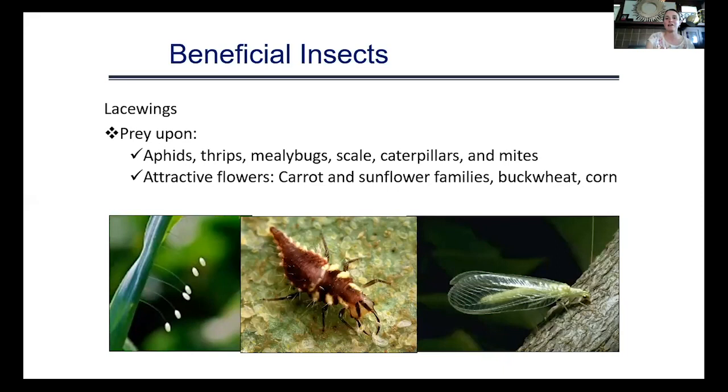Lacewings prey upon many different things. The lacewing larvae — called aphid lions — are voracious eaters of aphids. If prey isn't immediately available when they hatch, they will actually consume each other. The eggs are laid on silken strands. Adults — both green and brown lacewings — are attracted to lights at night. Attractive flowers for lacewings include plants in the carrot and sunflower families, buckwheat, and corn.